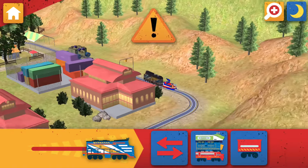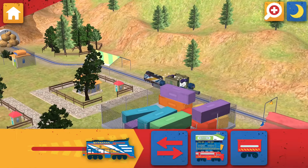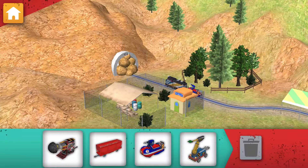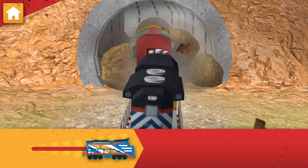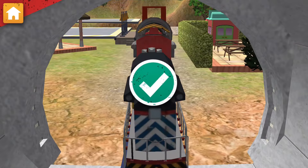The tunnel is blocked. Go to the mountain and drill through to clear the way. We need to drill through that rubble. Attach the drill to your chugger. Now drive your chugger to clear that tunnel. Chug-tastic!